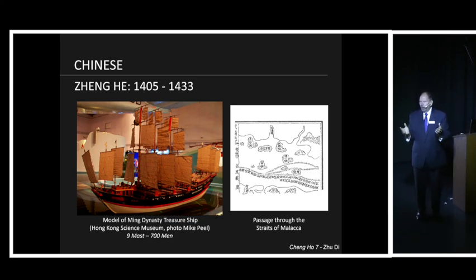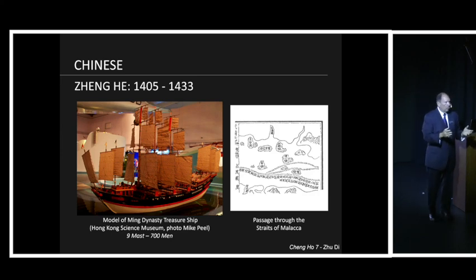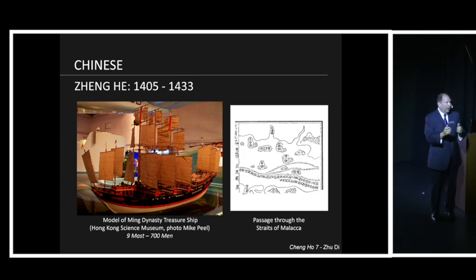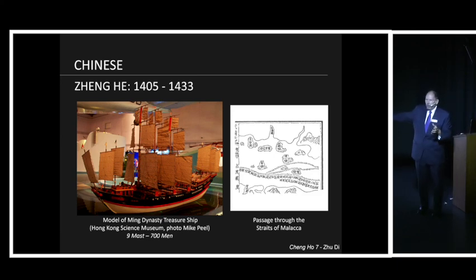Most of our lectures are very western-centric — we tend to say Europe or Rome were the very first to do things. Yet for the most part, the East was far ahead of Europe. If we spent more time looking at China, we would find that at least decades, if not hundreds of years, China was doing things in a more superior way. One example is this guy, Zheng He — best pronounced Chang Ho.